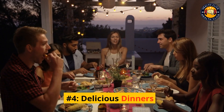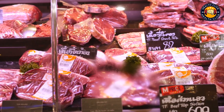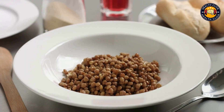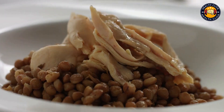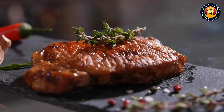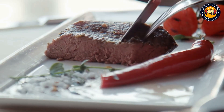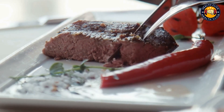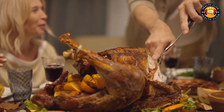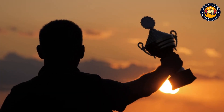Number 4: Delicious Dinners. For dinner, try incorporating some legumes or red meat into your meal. A half-cup of cooked lentils contains around 9 grams of protein, making them a great addition to any dinner. If you're looking for a heartier option, try incorporating some lean beef or pork into your meal. A 3-ounce serving of lean beef contains around 24 grams of protein, making it a great option for your evening meal. By incorporating these protein-rich foods into your diet, you'll be well on your way to reaching your daily protein goals.